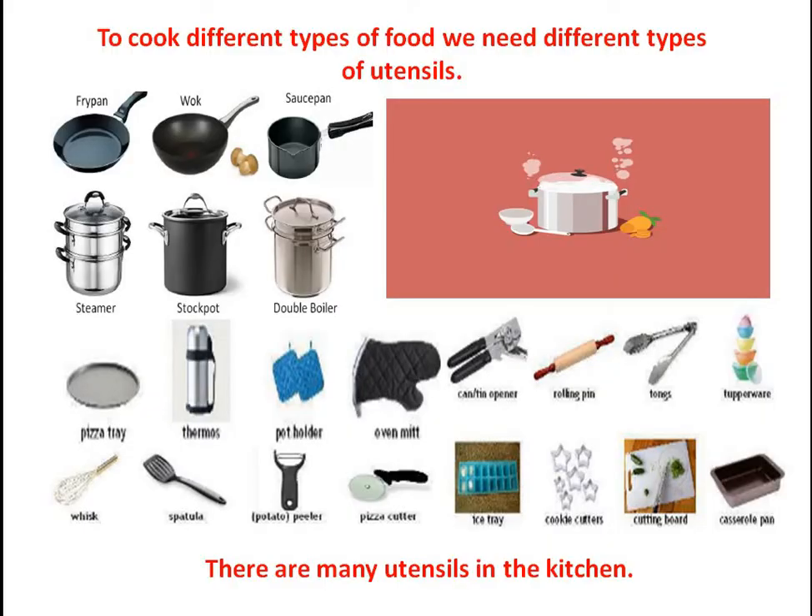To cook different types of foods, different types of utensils are used. Your mother must be having a tawa, a fry pan, or wok — wok is used to make noodles — or a saucepan, pressure cooker, steamer, stock pot, pizza tray, whisk, thermos, spatula, knife, spoon, pizza cutter, potato peeler, rolling pin (balan), tongs, and different types of containers in the kitchen. So different types of utensils are used when cooking food.